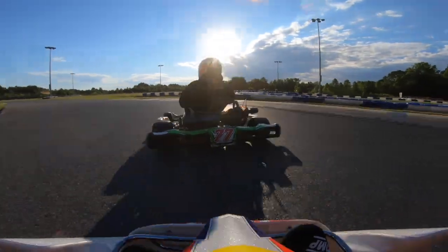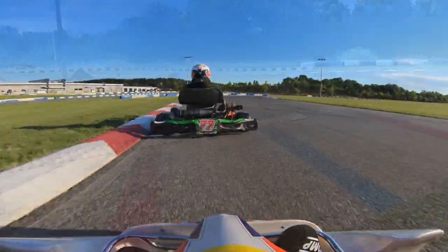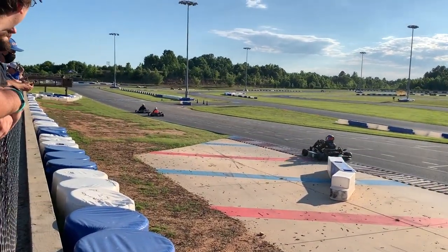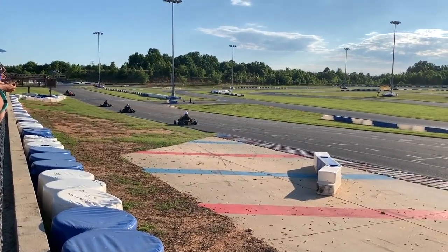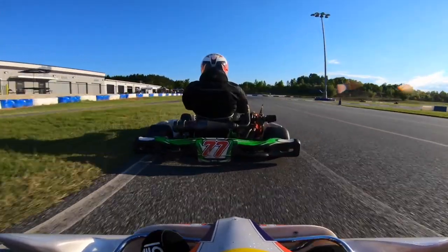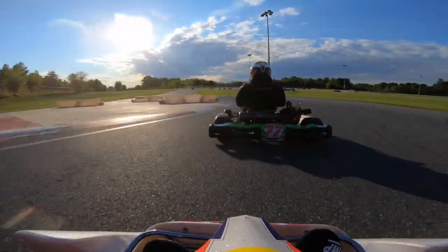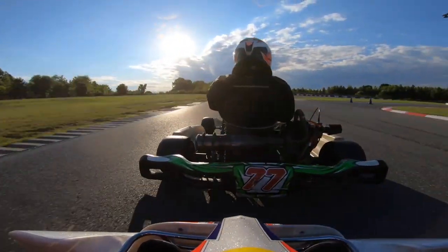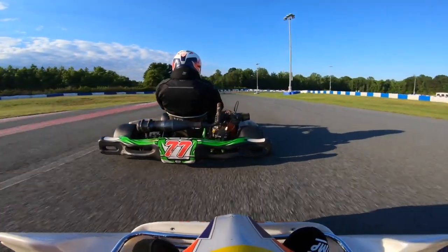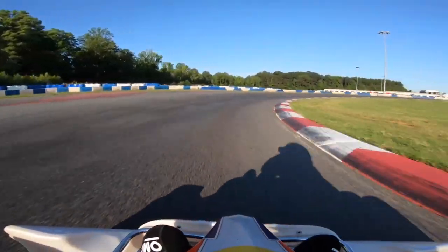It was fun just kind of following him — even just a great confidence booster to close that gap. He had at least half a straight on me at one point. Following him through turns 1 and 2, the kart felt really good and planted, and I noticed I had a little bit more acceleration than him through turn 3. I'm going to look to the inside of turn 4 and see if I can make it stick — which I do. That felt pretty good.